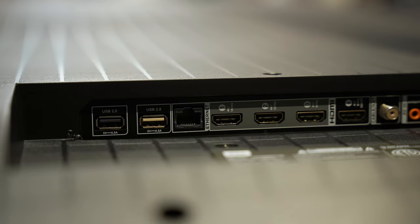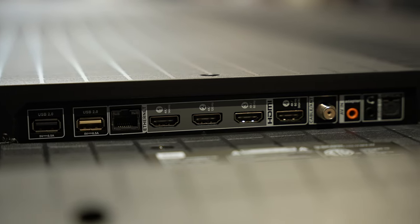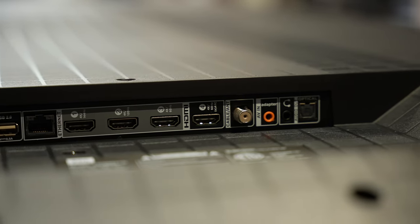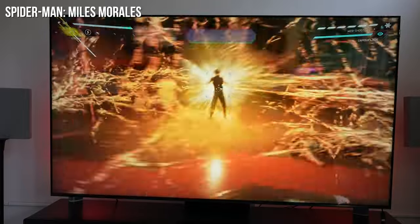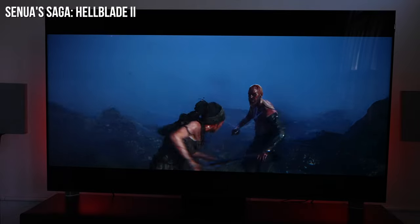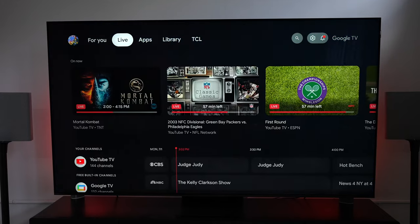In terms of ports, there are four HDMI ports at the back on the right-hand side. The first port is 4K 144Hz, the second is 4K 120Hz, and the other two are 4K 60Hz. Ideally all ports should be 4K 120Hz, but the only two gaming consoles that support 4K 120 make this less critical. The 4K 144Hz port is a nice addition if you want to connect a PC. The TV runs Google TV.